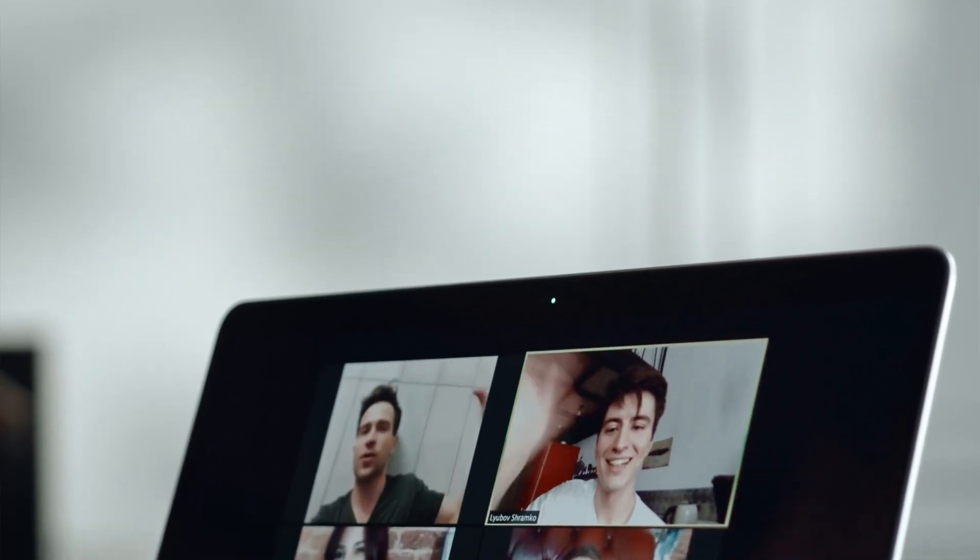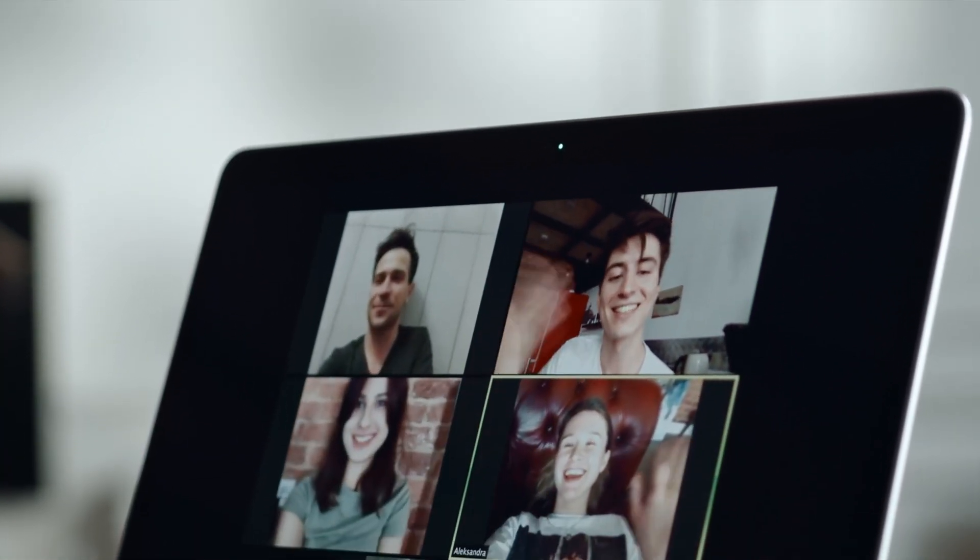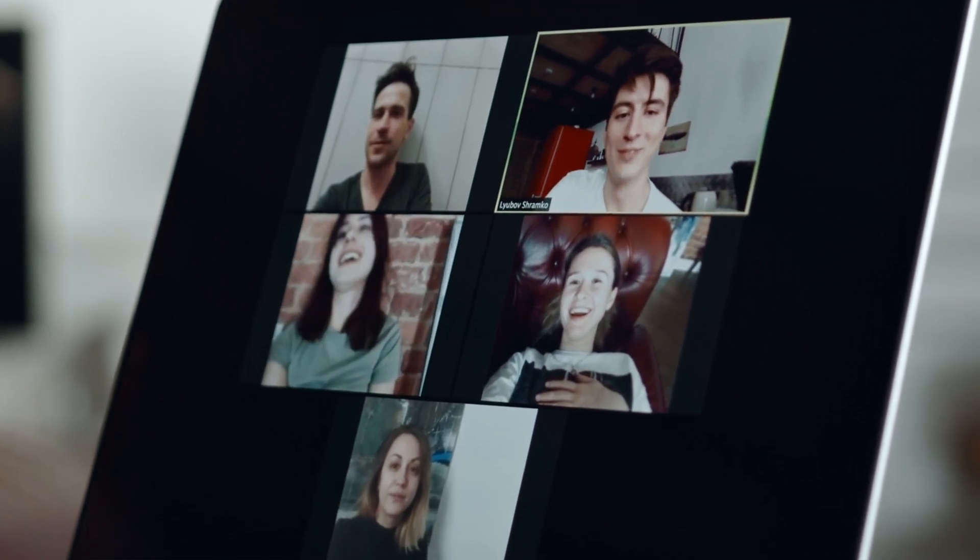Teams is also a nice way to keep in touch with colleagues without being overly formal. It's great for online meetings and saves a lot of time by not having to travel to other people's offices just to have a conversation.